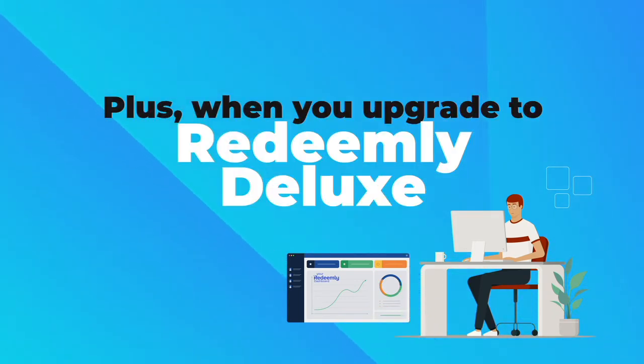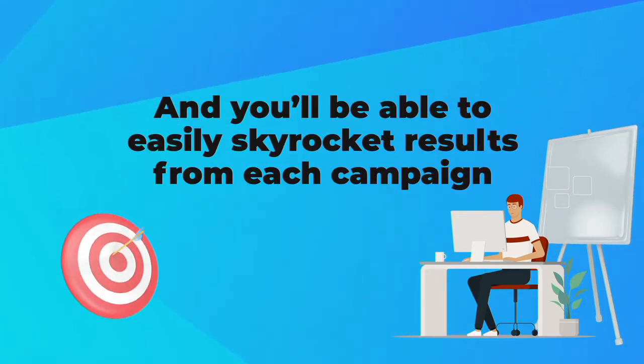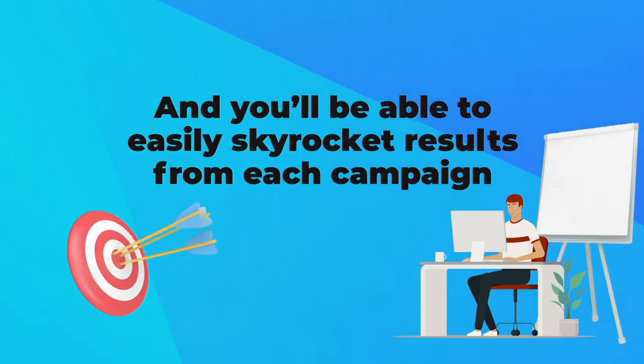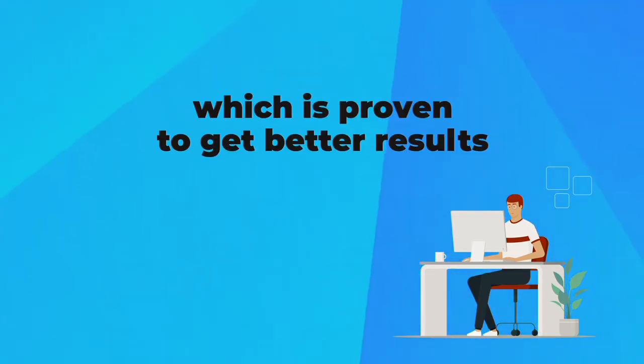Plus, when you upgrade to Redeemly Deluxe, you can add unlimited business staff, which makes it easier to implement each loyalty program. And you'll be able to easily skyrocket results from each campaign with unlimited customer segmentation, which is proven to get better results.